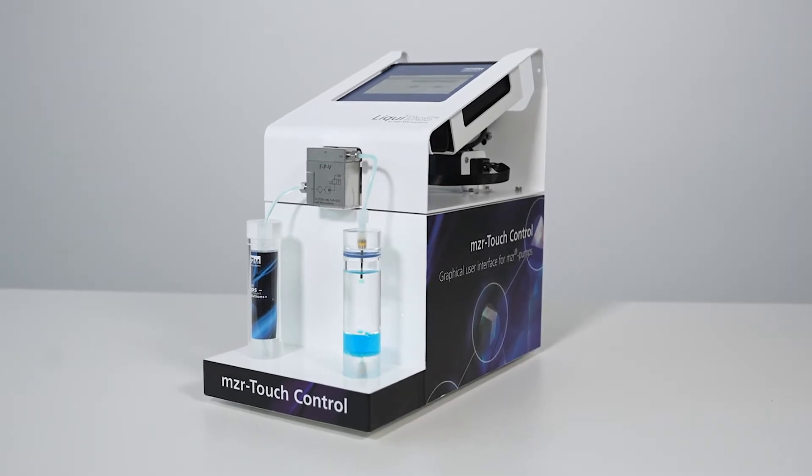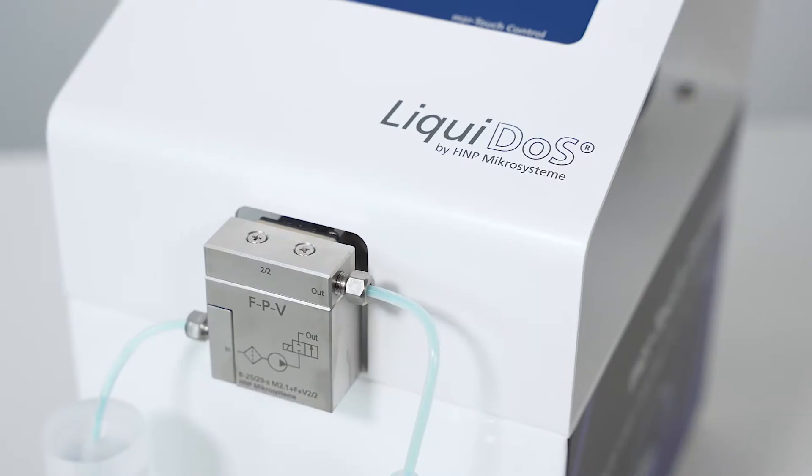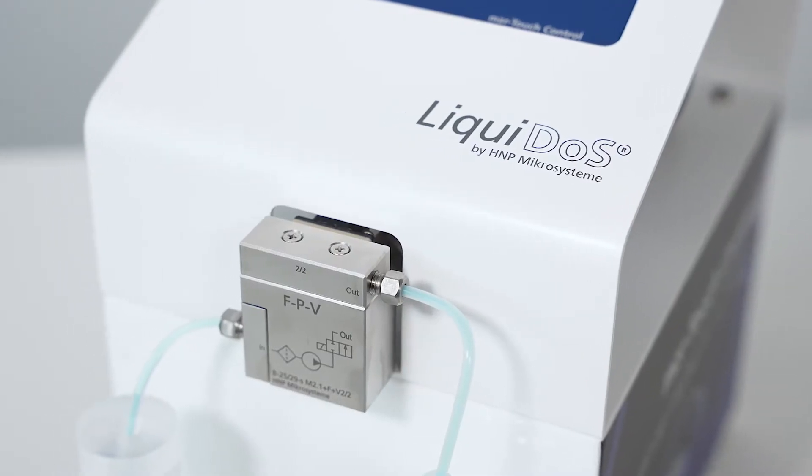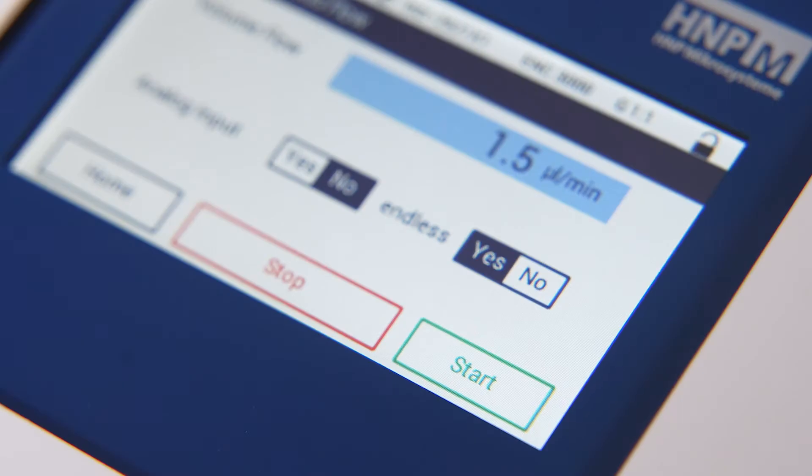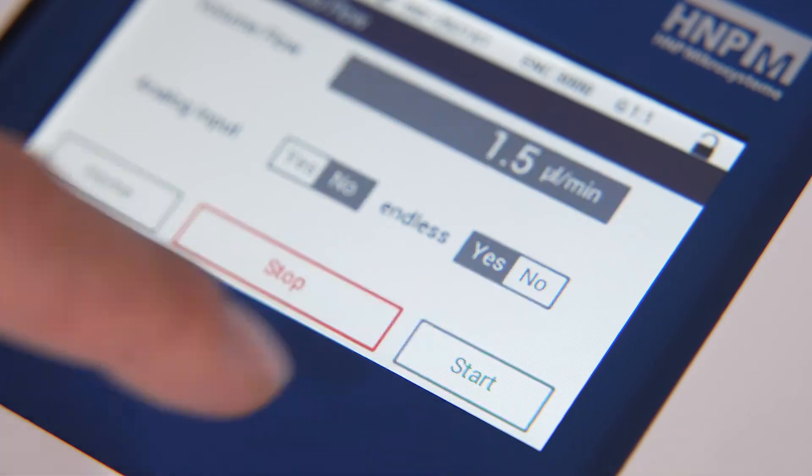What you see here is the liquid dose dosing system from HNPM. The liquid dose dispenses and delivers the smallest amounts of liquid precisely, gently, evenly and without bubbles.